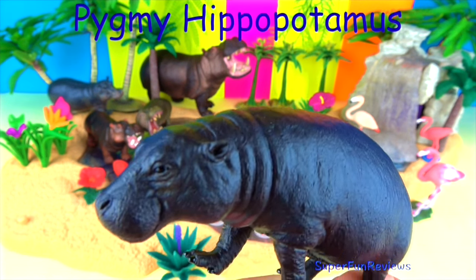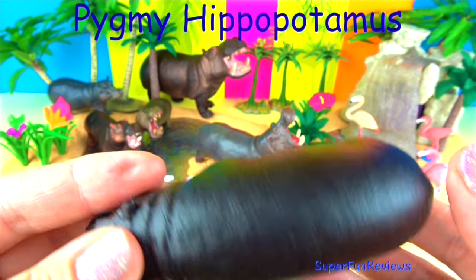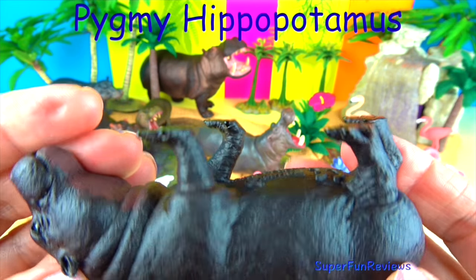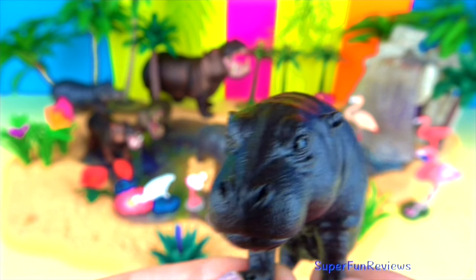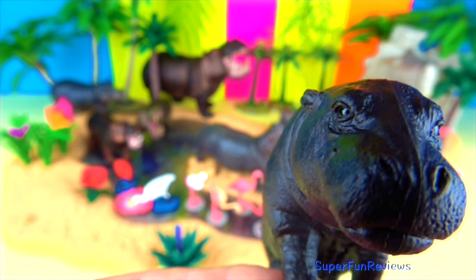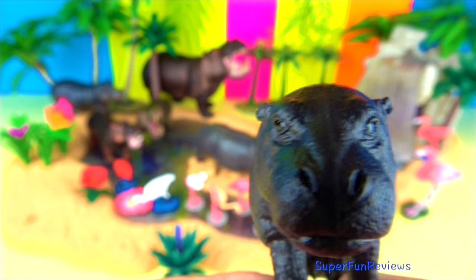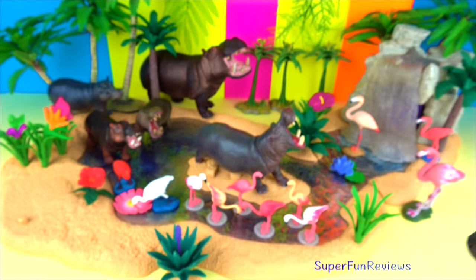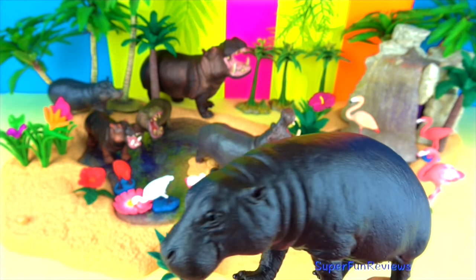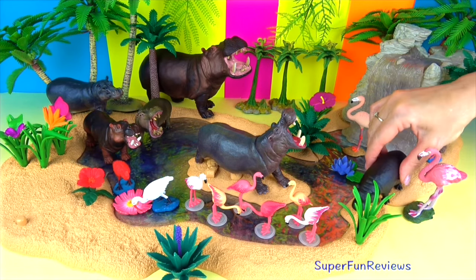The pygmy hippopotamus is a semi-aquatic mammal. Their skin is thick, smooth, hairless and dark brown to black in colour. Their body is barrel-shaped and they have a broad head and a large mouth. Their legs are short and stocky, and they have four toes on each of their feet. Their toes are spread out and have sharp nails without webbing. They have small ears and large round nostrils. The pygmy hippopotamus weighs around one fifth of its enormous cousin's weight, the common hippopotamus.